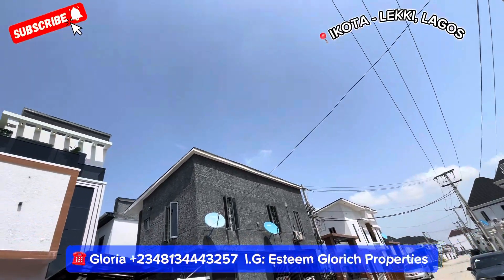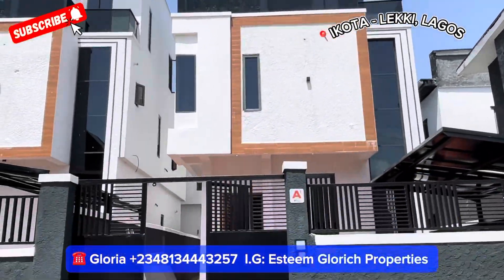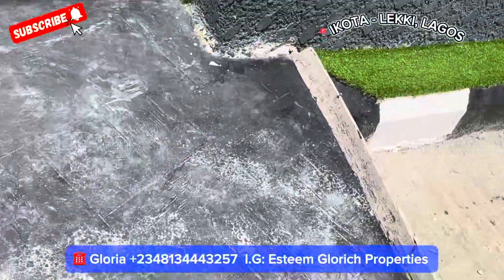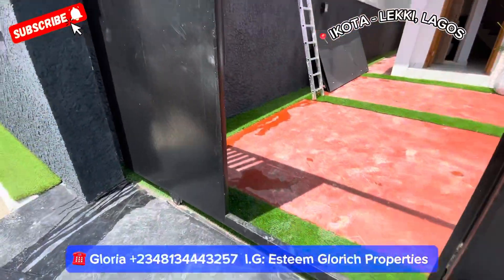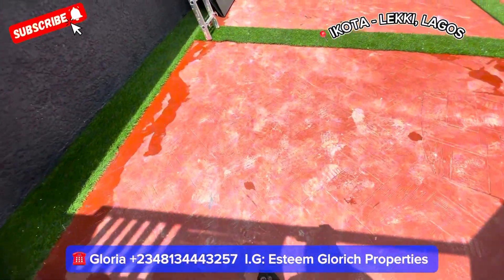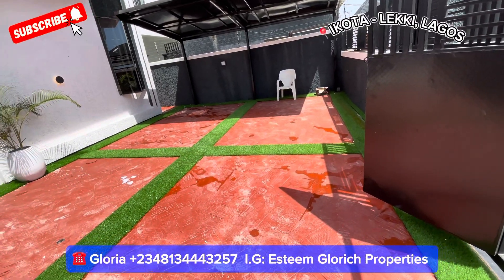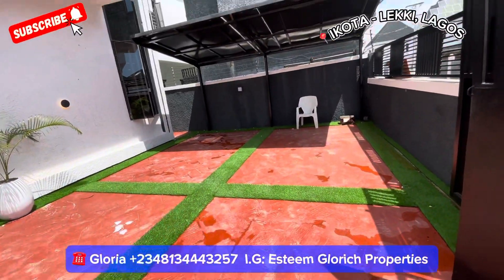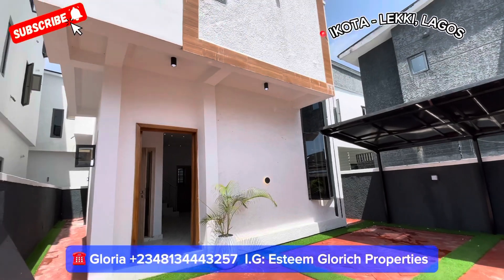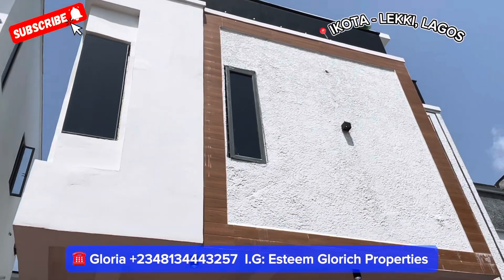I want us to see this beautiful five-bedroom fully detached duplex right here in this beautiful estate. Coming in, we have beautiful greenery right here, and we have lovely gates here. This is our compound. This place can take up to four cars — one, two, three, four — with this fine parking lot right here. You have beautiful flowers and beautiful wall lights.